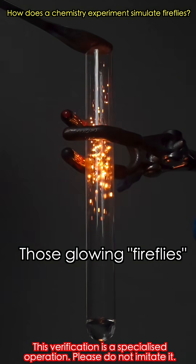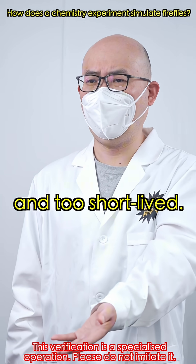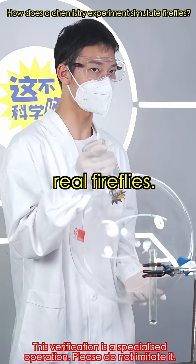See that? Those glowing fireflies are actually produced by the chromium reaction. That's too small and too short-lived — I couldn't even see clearly. Next, we'll use this 20,000 milliliter flask to see if it looks more like real fireflies.